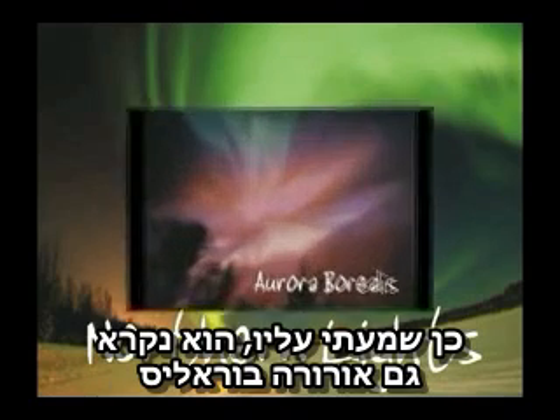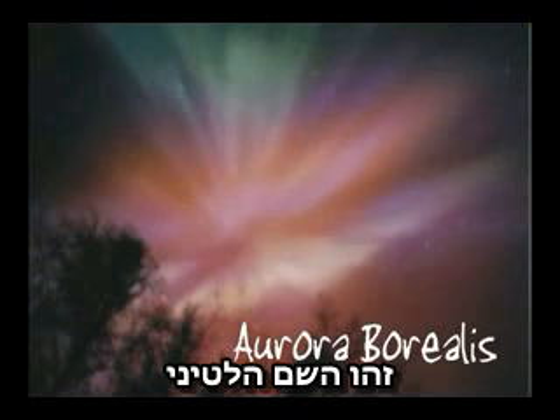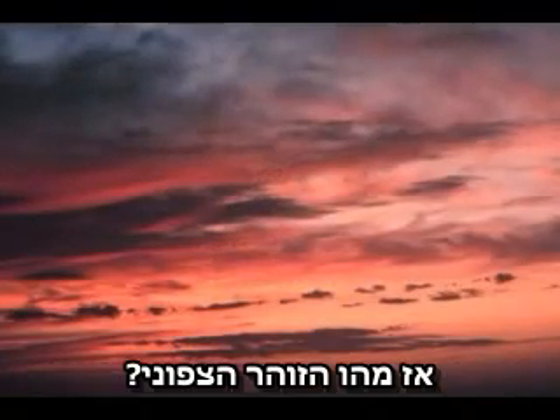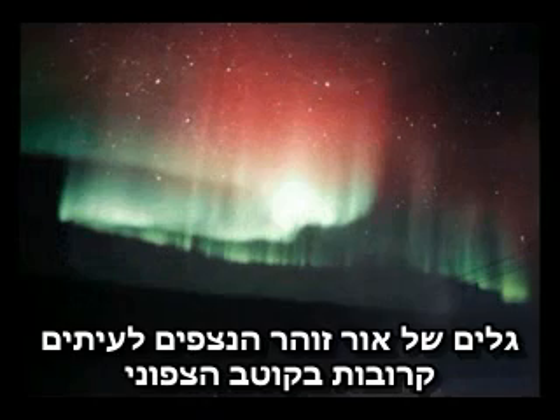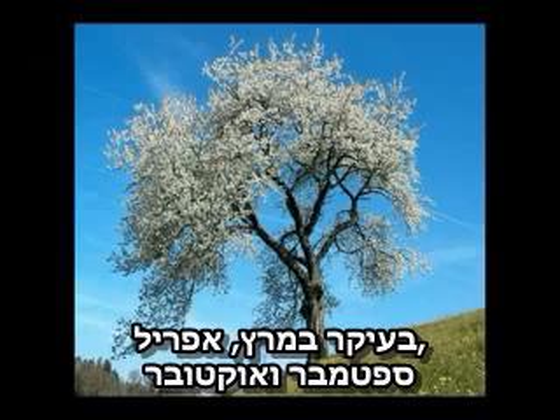I've heard about them. Aren't they also called Aurora Borealis? Yes, that is a Latin name. They were given this name by the famous Italian astronomer Galileo, and it means the Red Dawn of the North. They are waves of bright glowing light often seen near the North Pole, especially during March to April and September to October.